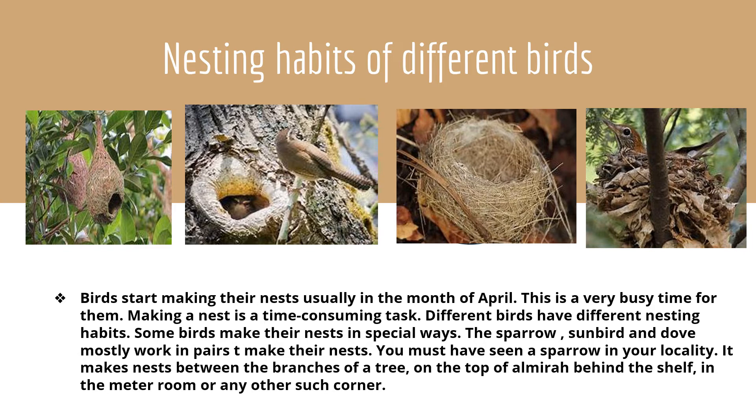The sparrow, sunbird, and dove mostly work in pairs and make their nests. You must have seen a sparrow in your locality. It makes nests between the branches of a tree, on the top of an almirah, behind the shelf in the meter room, or any other such corner.